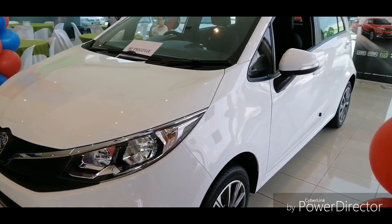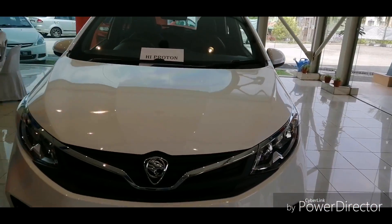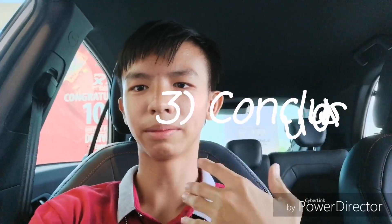This is my first initial impression of the 2019 Proton Iriz. Proton did a good job in cost optimization — for example, changing the headlights to the same halogen reflectors as the Proton Persona, since making halogen projector headlights is significantly more expensive.